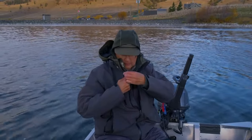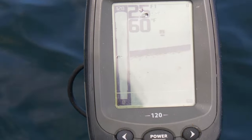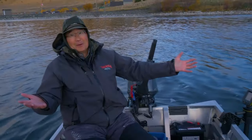We cruised this big shallow bay here looking for fish and made quite a circle. I didn't see anything till we came into this shoreline. I'm using the old-fashioned depth sounder and we're picking up fish on the side scan. Now I'm pretty confident there's fish in front of us.